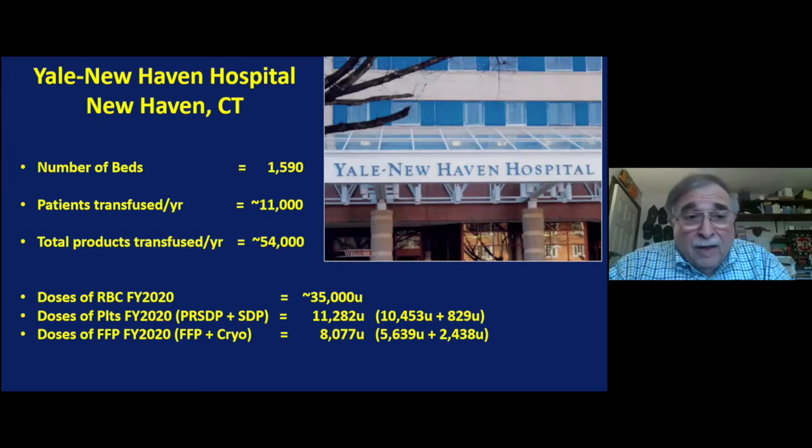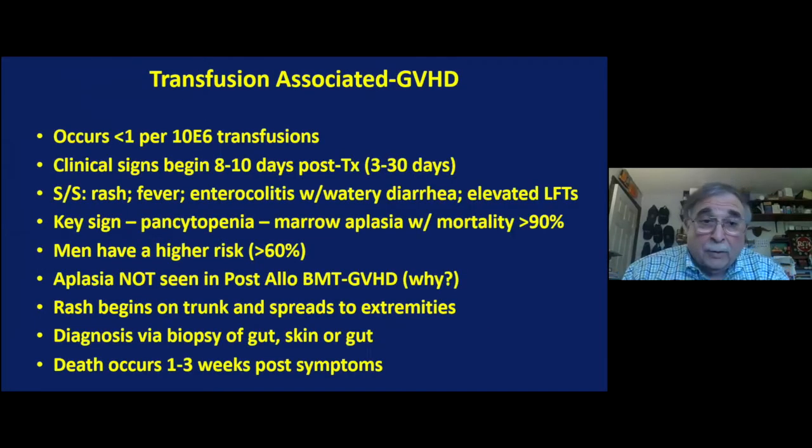Yale New Haven has about 1,600 beds. We transfuse about 11,000 people a year and about 54,000 products a year, broken down as red cells, platelets, and plasma. Transfusion-associated GVHD is therefore potential with many of these transfusions. Fortunately, we don't see it for a variety of reasons we will talk about.